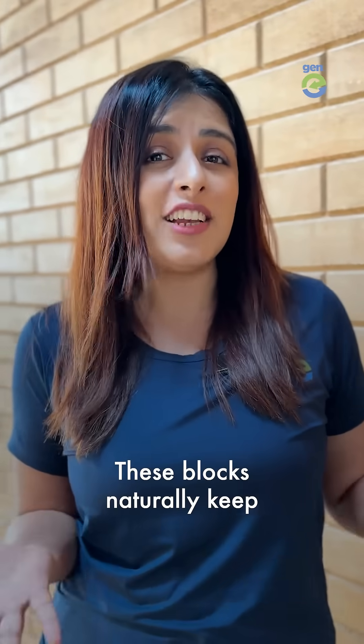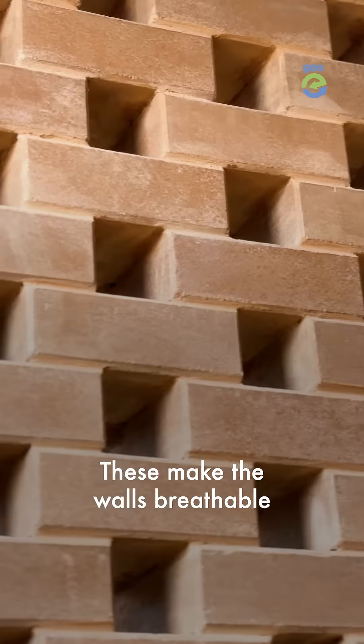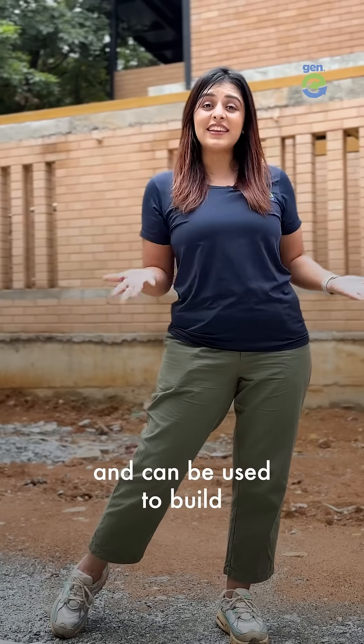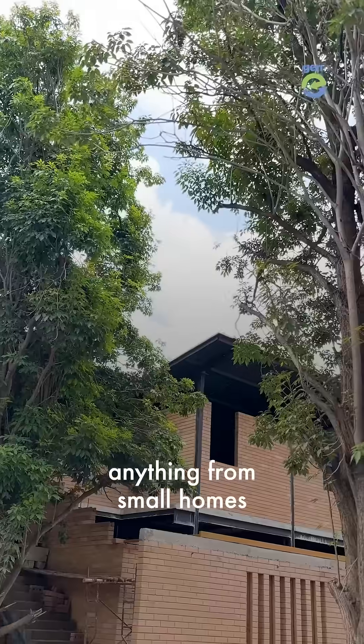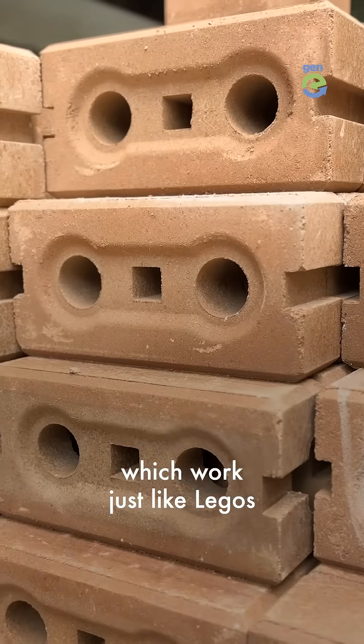These blocks naturally keep homes and offices cool in summers and warm in winters. They make the walls breathable so you live better and feel better. They are versatile and can be used to build anything from small homes to large commercial projects. They also make interlocking EarthBlocks which work just like Legos.